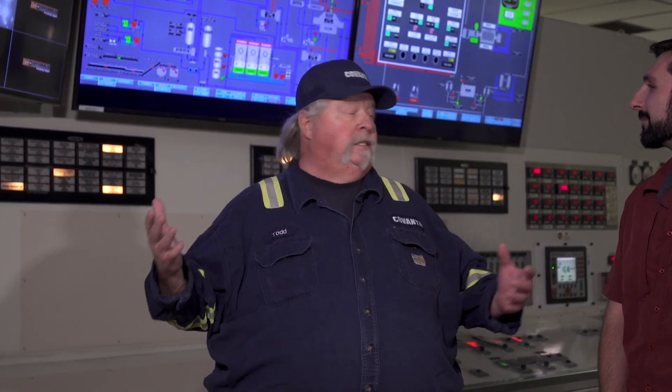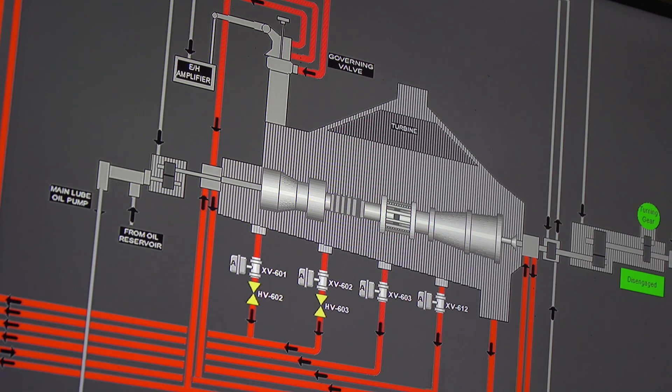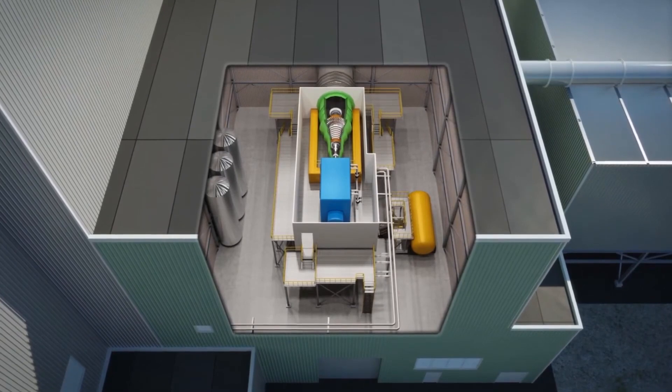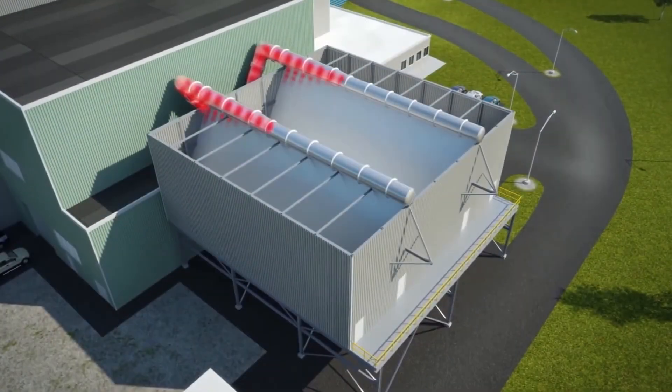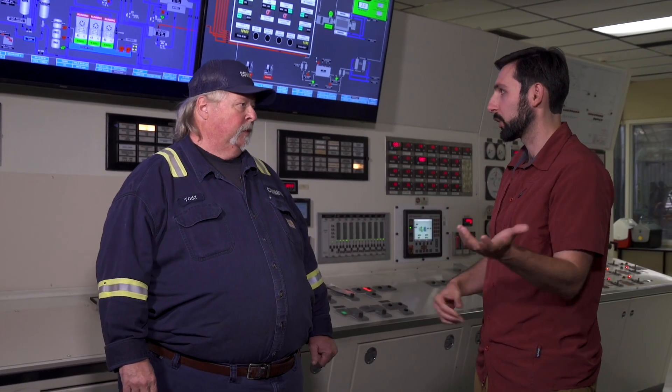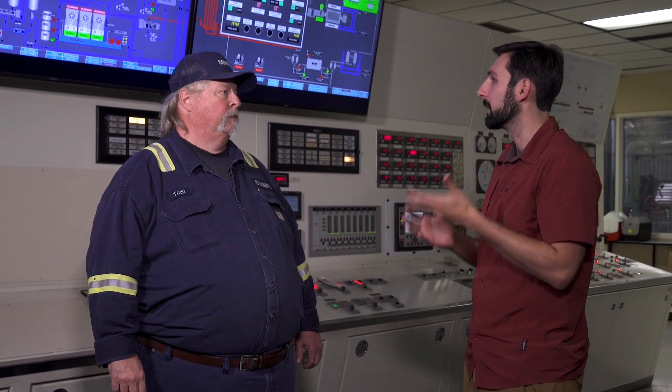Once we have it burning, we create steam — much like a giant tea kettle. That steam goes into a turbine generator, which works with a vacuum and horsepower. The steam creates horsepower, then changes state once it's used that horsepower up and becomes condensate — back to a liquid. We reuse that condensate in the system, feeding it back through the boiler to create more steam and more electricity. It's a circular system where you're conserving all the resources used to make energy in the first place.